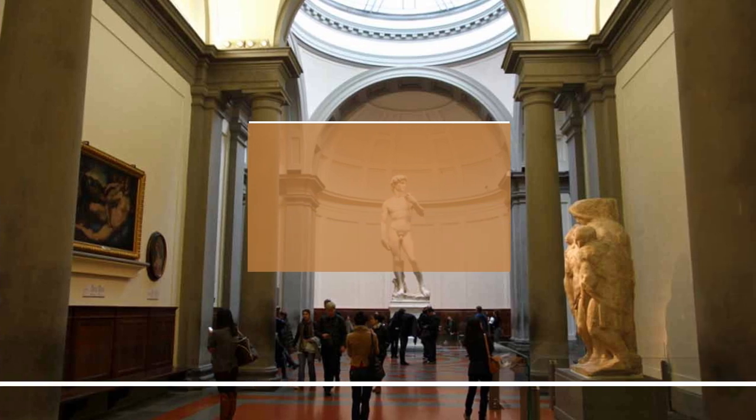The Accademia Gallery is an art museum located in Florence, Italy, that is home to one of the most famous sculptures in the world: Michelangelo's David. The museum was founded in the 18th century by the Grand Duke of Tuscany and was originally intended to serve as an art school, hence its name Accademia.